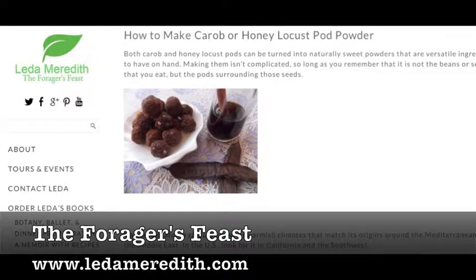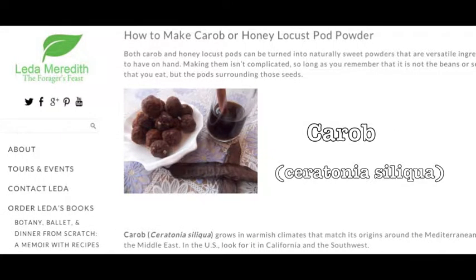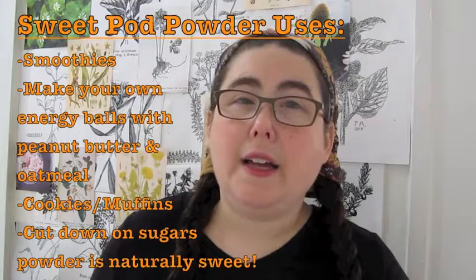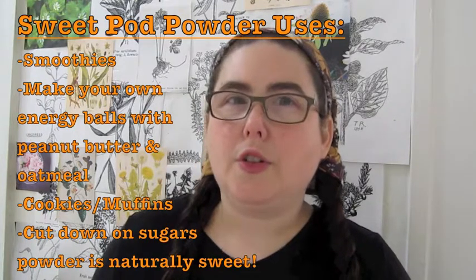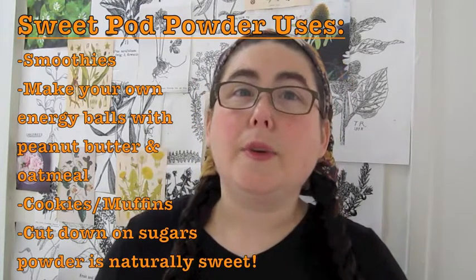The next one is how to make a sweet powder from carob or honey locust pods. I'm not really familiar with honey locusts, but in the post it says that they grow a lot in the northern United States. Basically you make this powder from the seed pods, not the seeds — you don't do anything with the seeds. It's sort of an alternative sweetener; it's like a sweet powder.